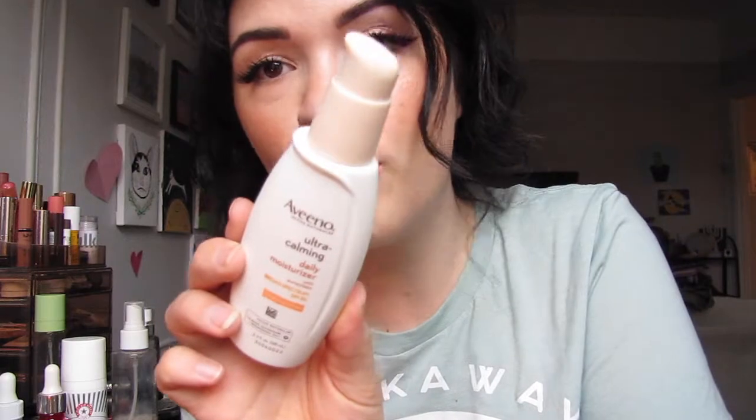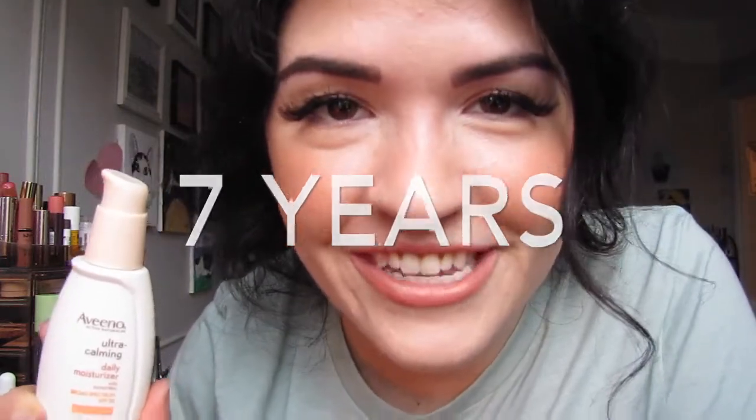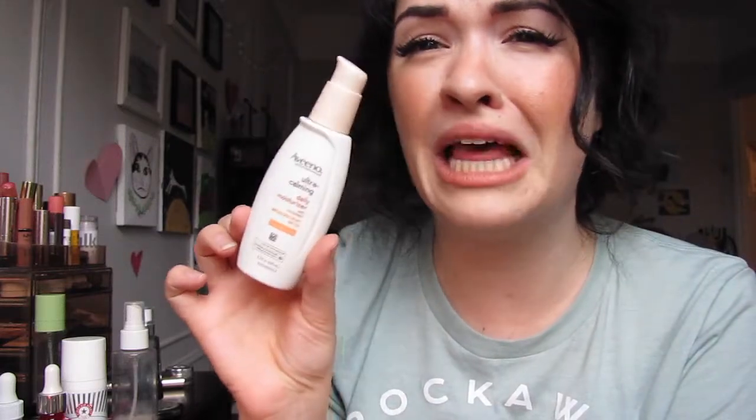This is the Aveeno Ultra Calming Daily Moisturizer with Broad Spectrum SPF 30. I used this exact moisturizer for seven years — throughout high school and college. It always worked great. But when I repurchased it a couple weeks ago, it made my skin burn. This really goes to show that your skin is constantly changing and evolving. You have to listen to your skin — if it starts having a reaction to something you've used forever, it actually could be that product. My skin became more sensitive, and I find the sunscreen in here breaks me out. I tend to go for physical sunscreen, so I'm going to ask my mom if she wants it — I'm not keeping it.